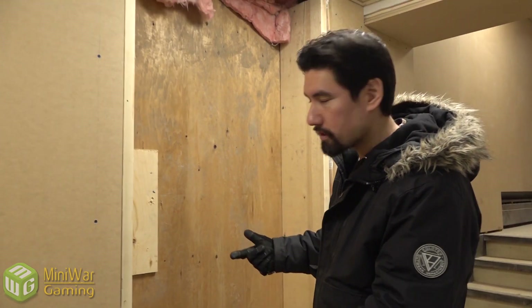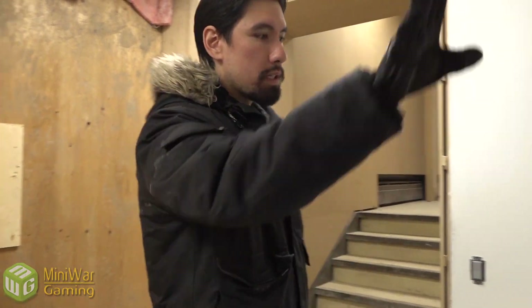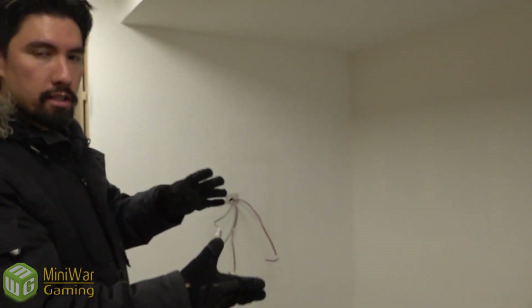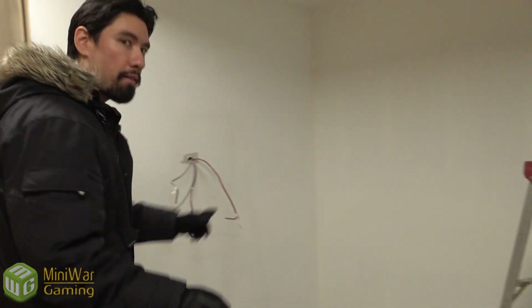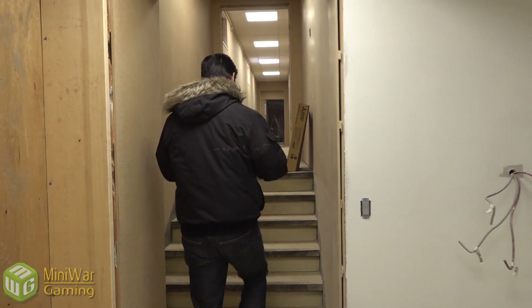This is a new side entrance cut into the side of the building as per fire code. When you come and visit Mini Wargaming Studios, you'll park in this parking lot and come through this door, because the store entrance is at the side. There'll be a big Mini Wargaming sign, plus directional signs: studios downstairs, store that way, offices this way, tournament hall that way.